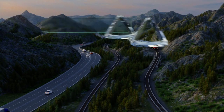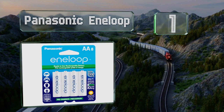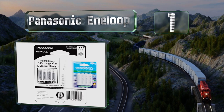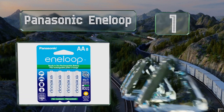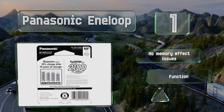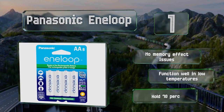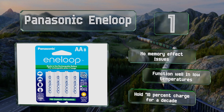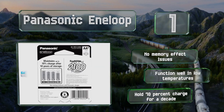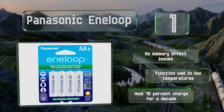And coming in at number 1 on our list, the Panasonic Anyloop Nickel Metal Hydride Rechargeables are rated for as many as 2,100 charging cycles, so that compensates a bit for their elevated price. They arrive pre-charged using solar energy, adding to this choice's environmentally conscious status. These suffer from no memory effect issues and function well in low temperatures. They'll hold 70% of their charge for a decade.